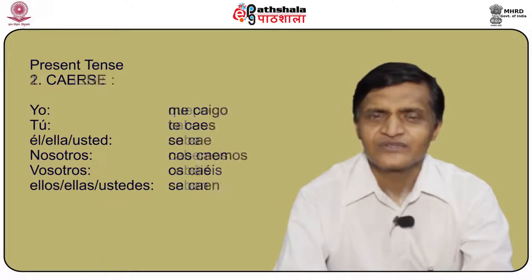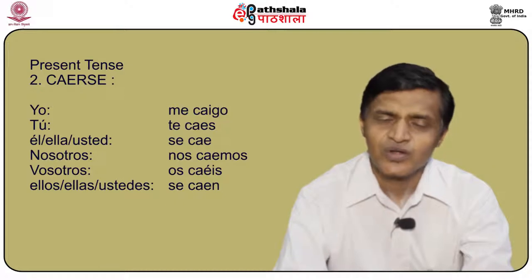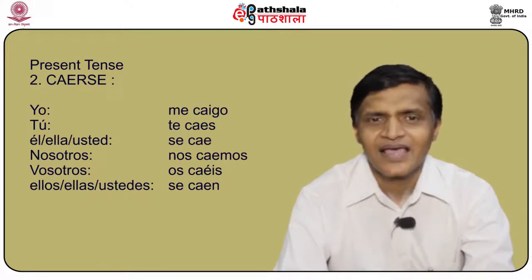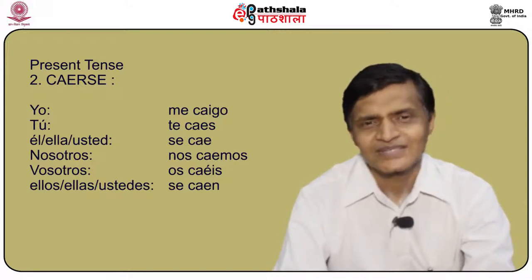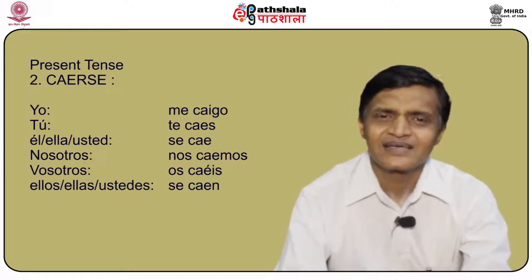Another verb is caerse, meaning to fall. Yo me caigo, tú te caes, él/ella/usted se cae, nosotros nos caemos, vosotros os caéis, and ellos/ellas/ustedes se caen.